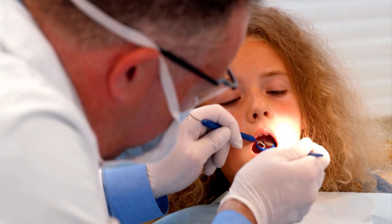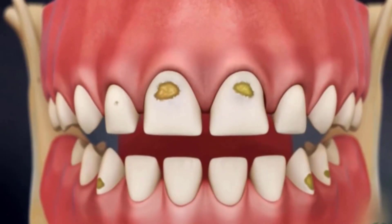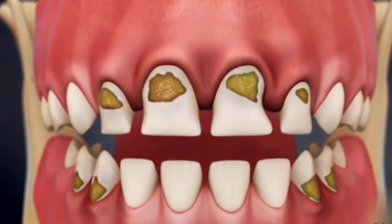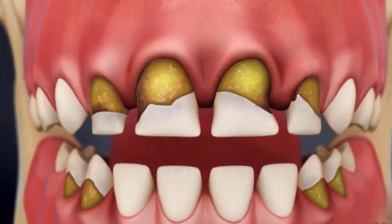The sugars in these liquids provide a breeding ground for bacteria that produce acids, leading to the erosion of tooth enamel and the development of cavities. Furthermore, baby teeth are more vulnerable to decay than adult teeth due to their thinner enamel and smaller size. Baby bottle tooth decay most often occurs in the upper front teeth, but other teeth may also be affected.